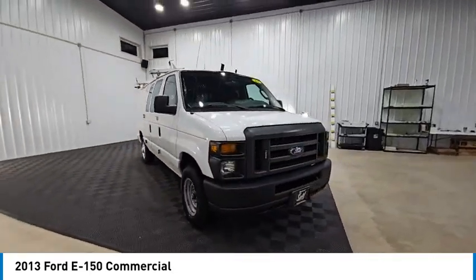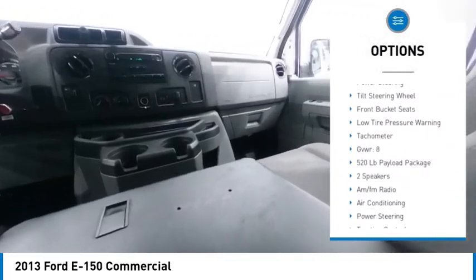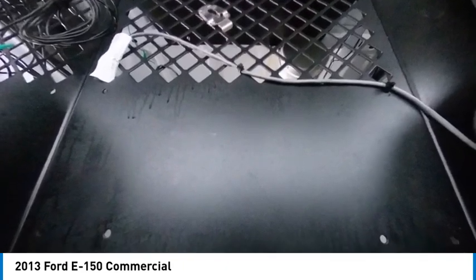Here are some of this vehicle's great options: front wheel independent suspension, four wheel disc brakes, electronic stability control, traction control, power steering, tilt steering wheel, front bucket seats, low tire pressure warning, and tachometer.